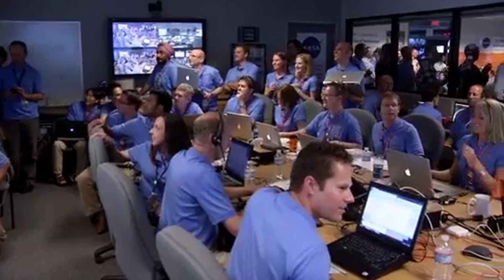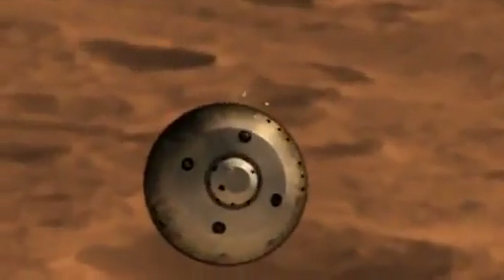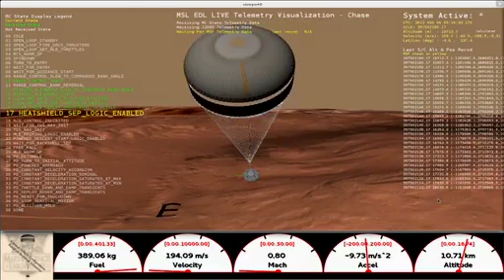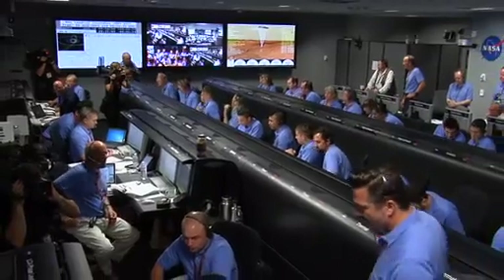We are now getting telemetry from Odyssey. We should have parachute deploy around Mach 1.7. The parachute is deployed. We are decelerating. The vehicle has separated — we have found the ground. We are down to 90 meters per second at an altitude of 6.5 kilometers, descending.